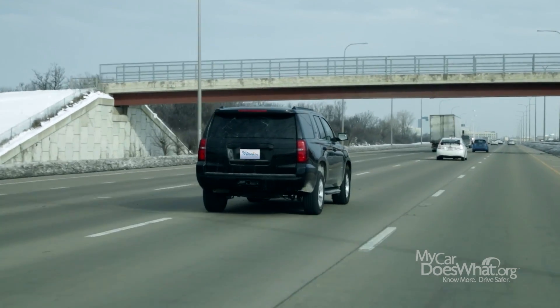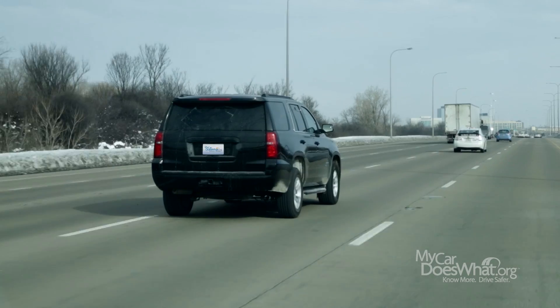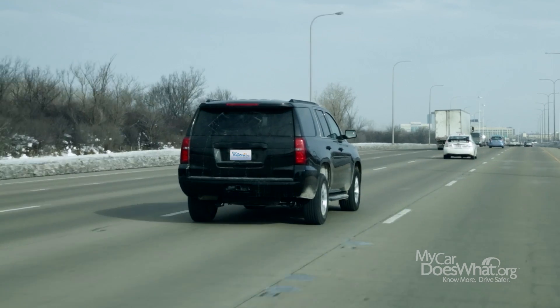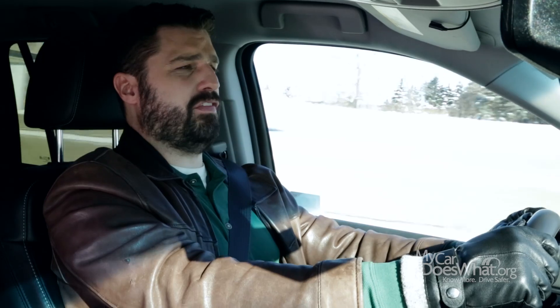This is where it gets really interesting. Some cars have an even more advanced version of Lane Departure Warning. Watch this. If I start to drift and I ignore the warning, a system will kick in that actually adjusts my steering, nudging the car back toward the center of the lane. This is called Lane Keeping Assist. If you are uncomfortable that it's steering for you, just turn the wheel and it will override the system.